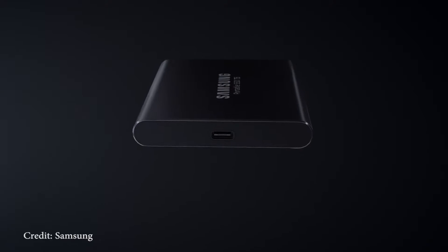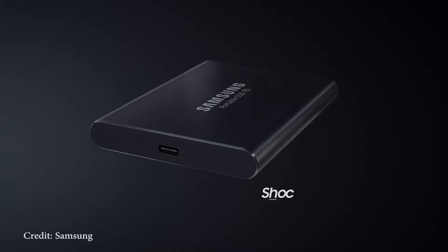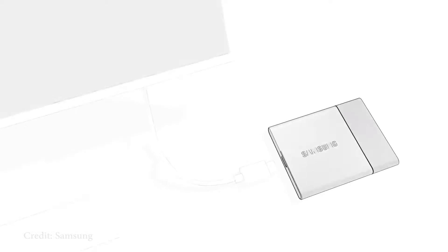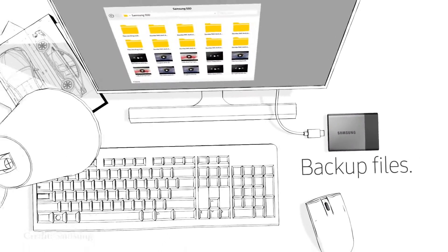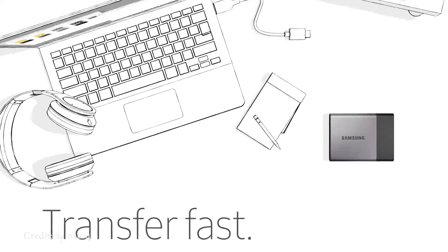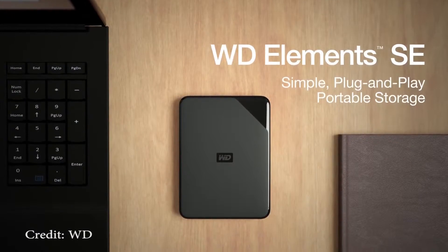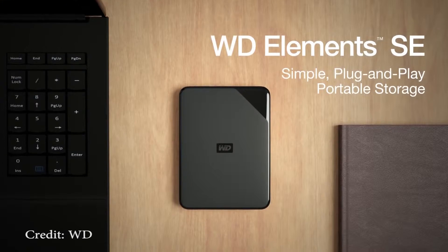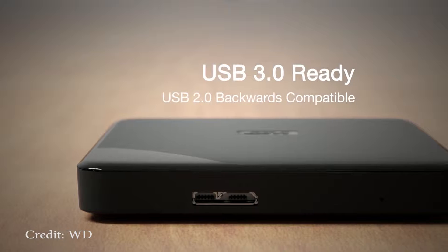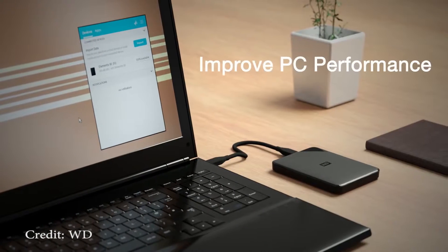The first thing you should think about is whether or not you'll be transferring data on and off the drive frequently. That's important because these two devices have very different data speeds when transferring. A hard drive typically has a slower speed compared to an SSD. If you are constantly referring to a drive to get large files and data off of it, an SSD is right for you.